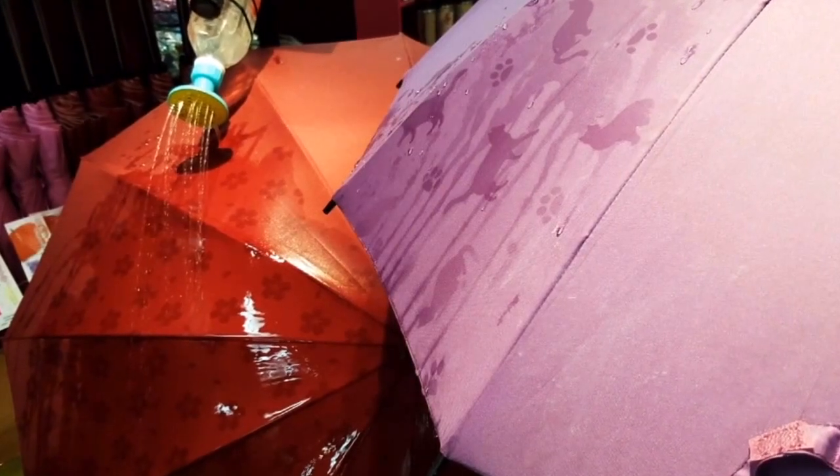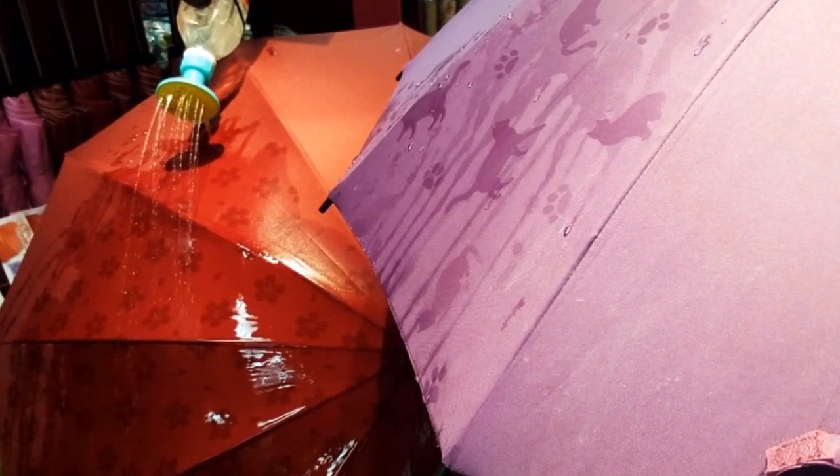Number 8: These patterns are only visible when the umbrella is wet.